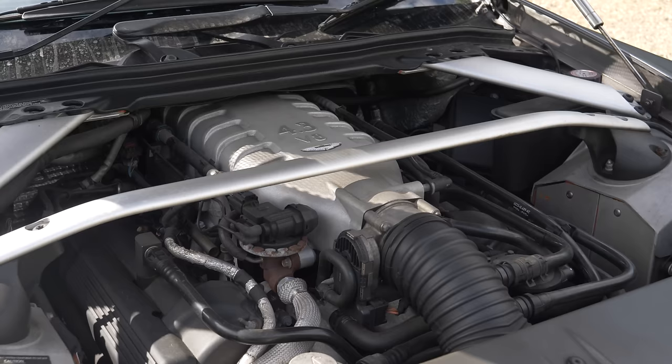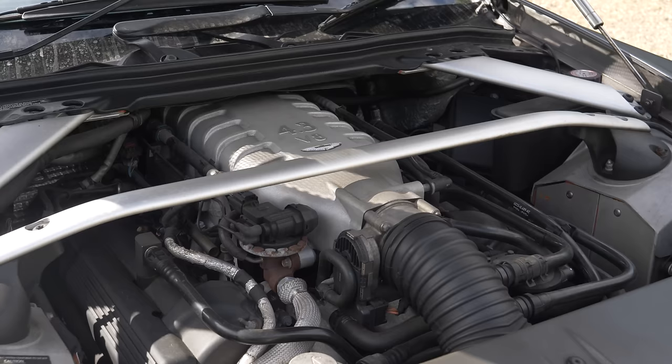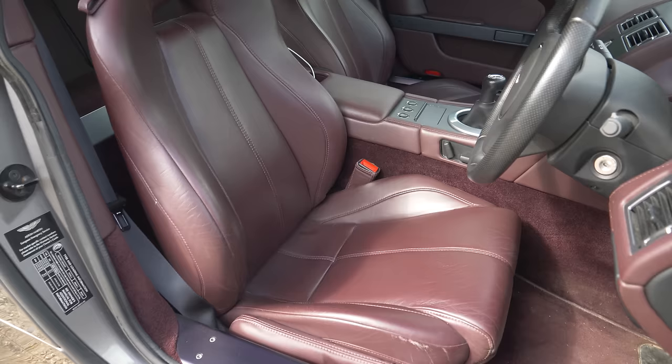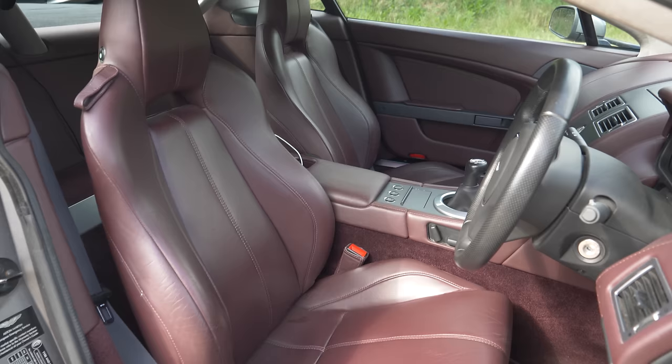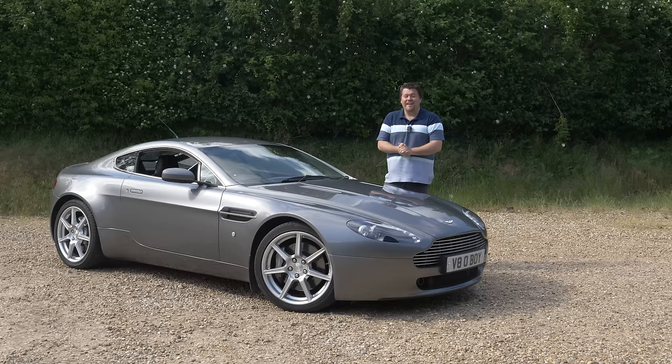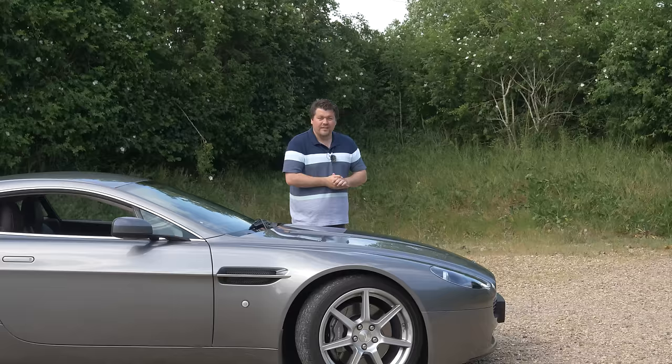From those timeless looks, which I personally think are much better than the current car, to that characterful, if not especially powerful, 4.3-litre dry-sumped V8 engine, this gorgeous and classically leather-trimmed interior, and that magnificent exhaust note out the back — this is pure, proper Aston Martin and a serious sports car. It is one of the best, most fun cars ever made, and they're now extremely affordable too.